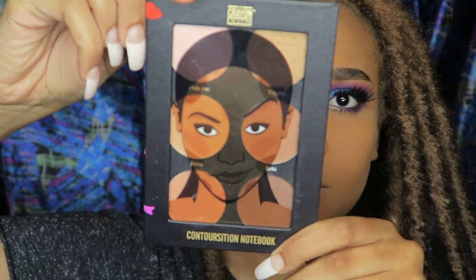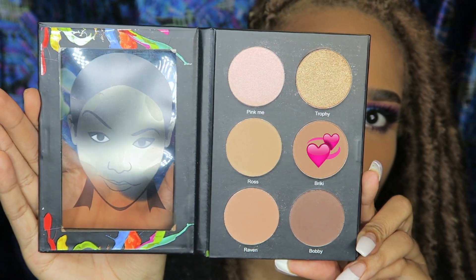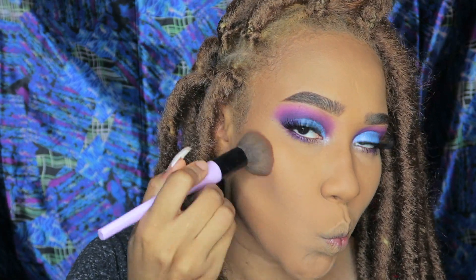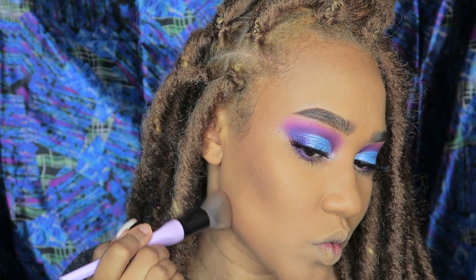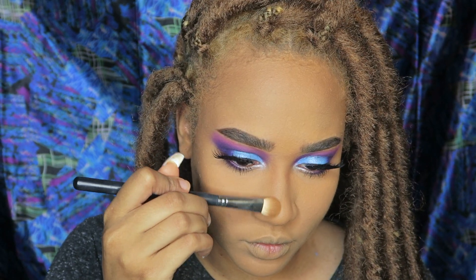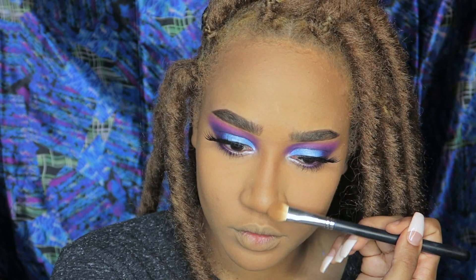Next we're going to move on to the Contourization palette. I'm going to use the color Brickie to contour right up under my cheeks. I think it's a really nice color for contouring — I like warmer shades when I contour. Then I'll take a smaller brush and contour my nose. I've been looking for a really good contour palette and I actually really like this one.